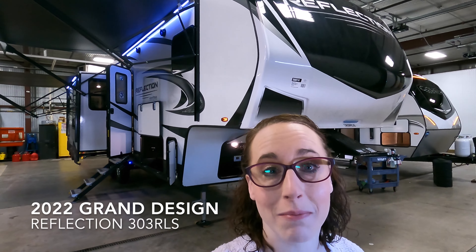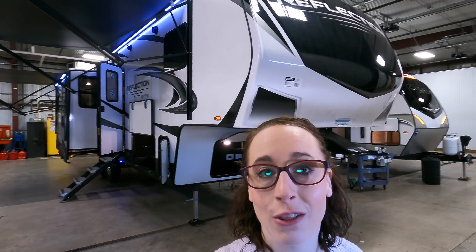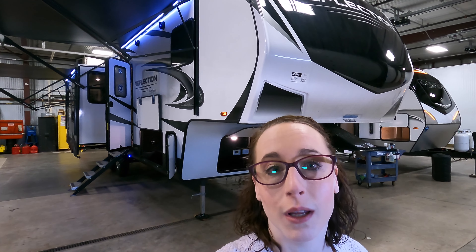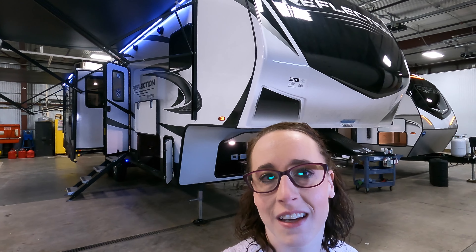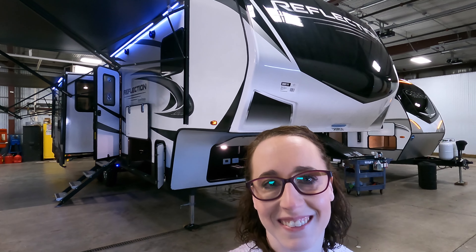Hi everyone, welcome back. My name is Haley Johns. I'm here at Bullion RV in Duluth, Minnesota, located off of Lake Superior. Today I'm going to go through the 2022 Grand Design Reflection 303 RLS. Like typical, we're going to start on the outside and work our way on the inside. Let's have a look.